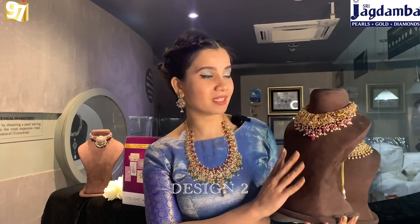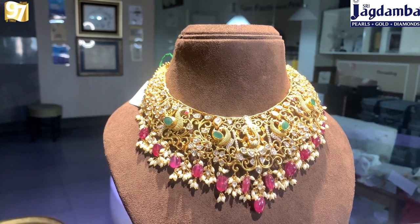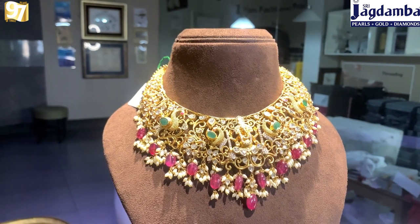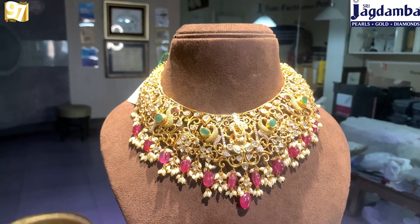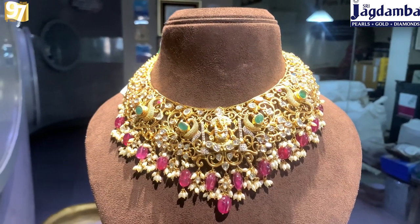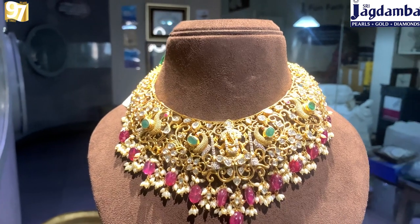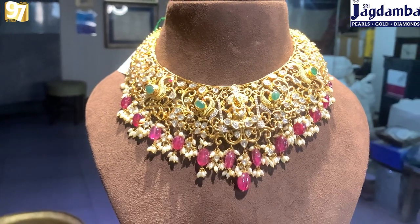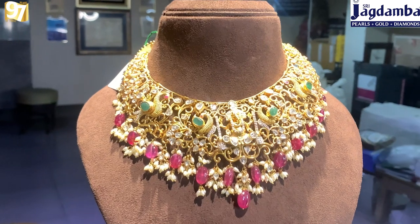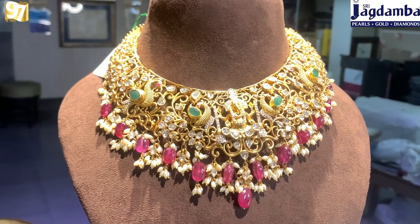Moving ahead, this short necklace is very divine — it has a motif of Lord Ganesha at the center and peacock motifs towards the sides. It has flat diamonds and cut diamonds, along with beaded rubies and seed pearls at the bottom which looks really very nice. I like this design because it has very beautiful nature-inspired motifs — be it the peacock work, the floral work, or Lord Ganesha sitting at the center. Everything looks so divine in this short necklace.